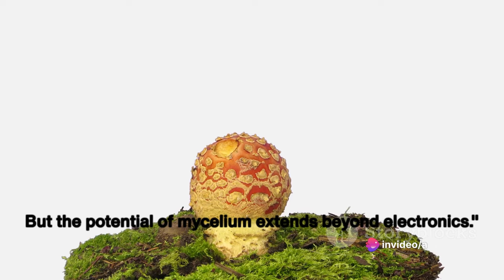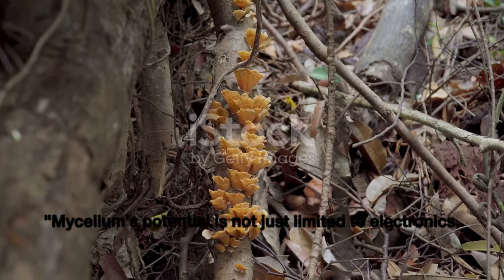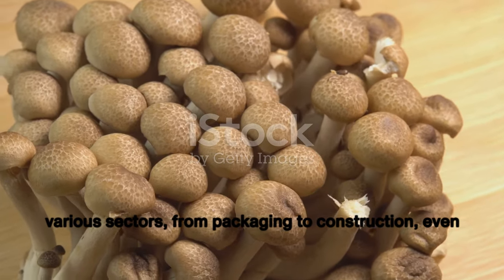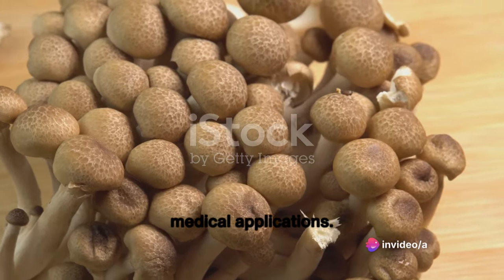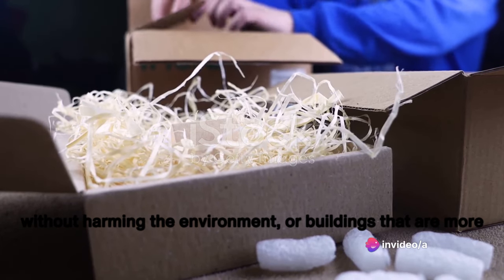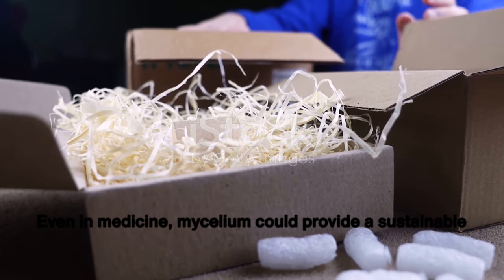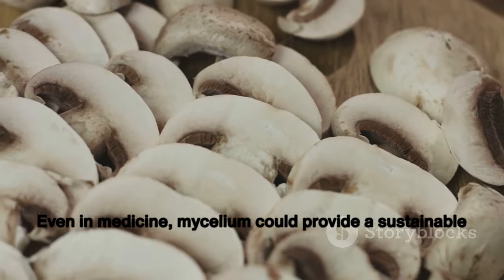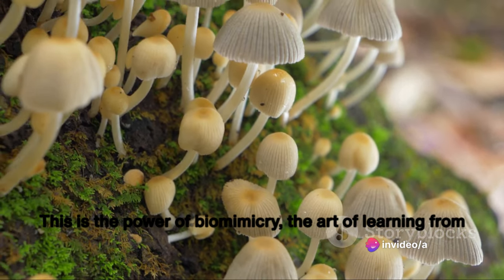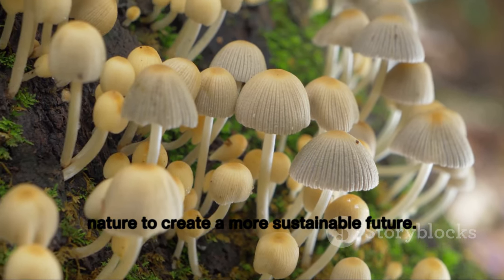The potential of mycelium extends beyond electronics. This extraordinary natural phenomenon may revolutionize various sectors, from packaging to construction and even medical applications. Imagine packaging that decomposes naturally without harming the environment, or buildings more in tune with nature — all thanks to mycelium. Even in medicine, mycelium could provide a sustainable alternative to traditional materials. This is the power of biomimicry: the art of learning from nature to create a more sustainable future.